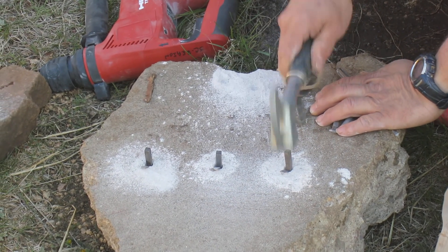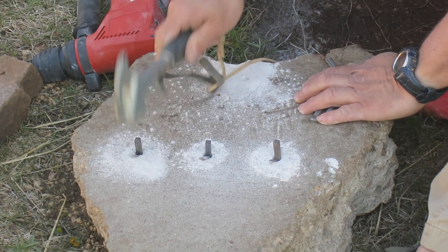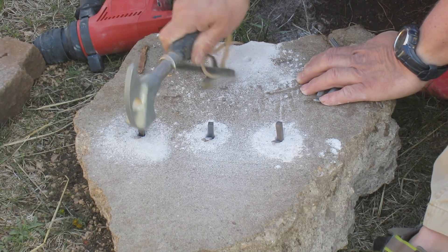We were going to micro-blast a rock in a cave, and the micro-blasting equipment didn't work, so we used these instead. It was about 2,000 feet above the trailhead that caused us to bring along two technologies.